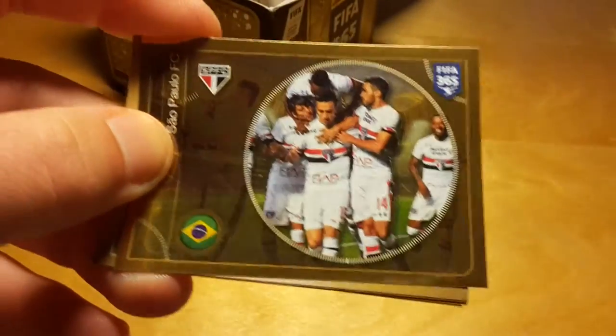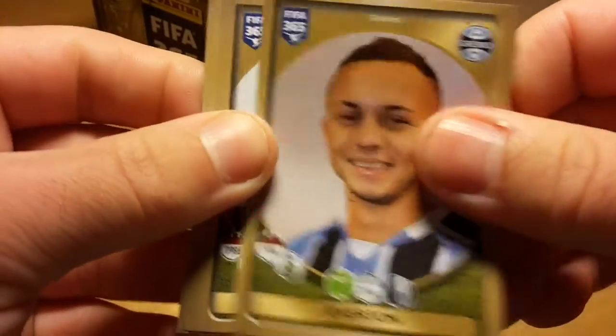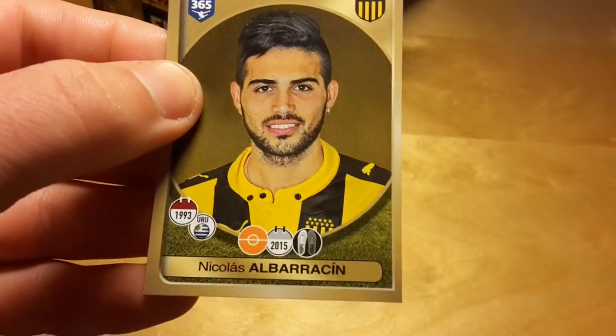It's a very enjoyable set to open packs — a lot of variety. Compared to Copa America, these different face expressions are bringing a lot of joy to the opening process, so I'm very positive about it.